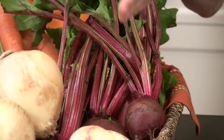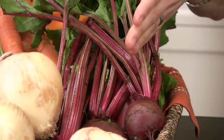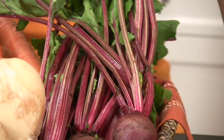Beets. I think of beets as nature's candy. They're high in fiber, they're super high in iron, and they just taste so good. I really love to roast beets, and then I drizzle them with a little bit of olive oil and spritz them with a little bit of orange juice.